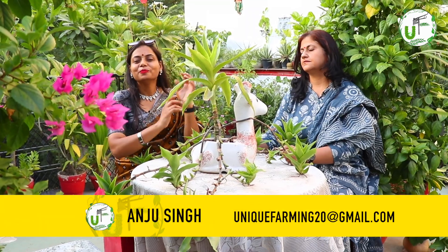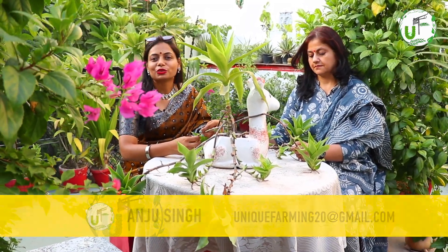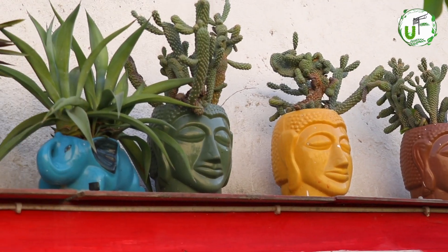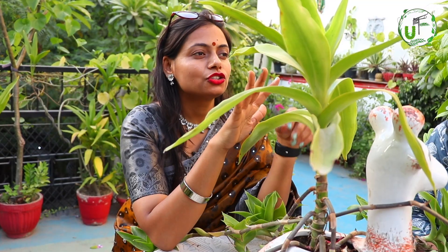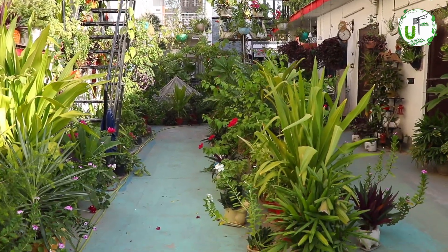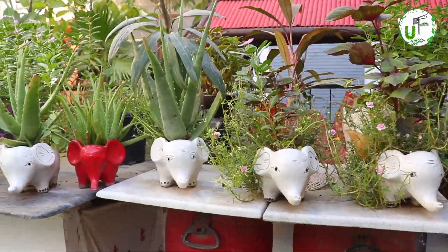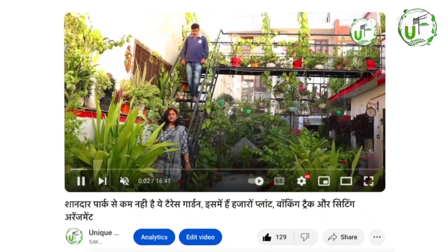Hello, friends. I'm Anju Singh. Welcome again to the Unique Farming Channel. We'll see the trees — they are beautiful, whether they're cacti or other plants. We'll see the garden and the beautiful things, like pots and trees. I am sure you can see a garden in the future on our channel.